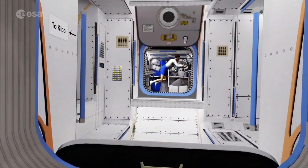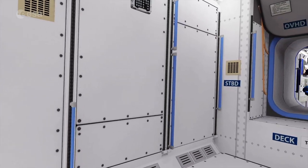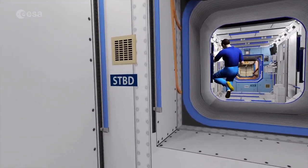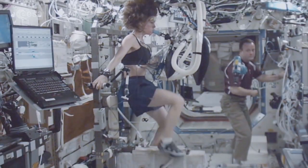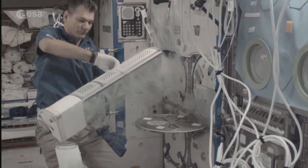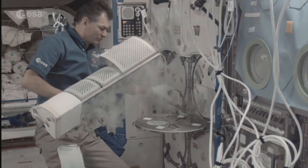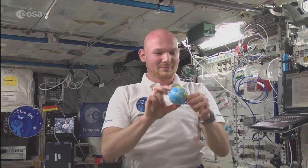Astronauts need to stay fit in space. They have to exercise every day to counteract the adverse effects of microgravity. Bones, heart, lungs and muscles all lose mass and tone in weightlessness. All these changes are tracked and monitored by storing samples of blood, urine or saliva in a minus 80 degrees freezer.